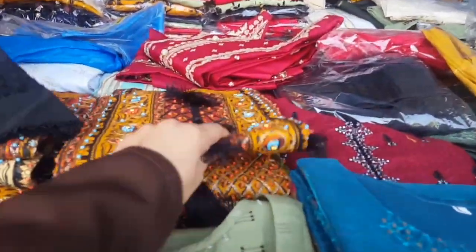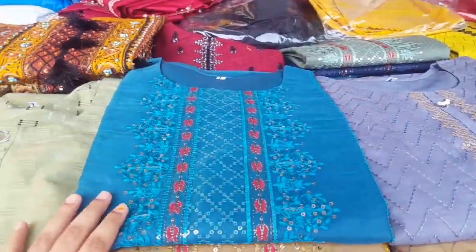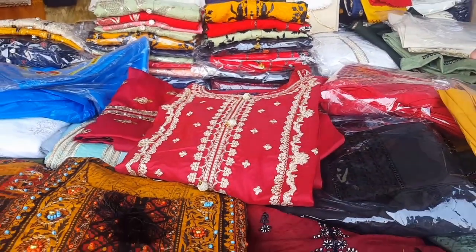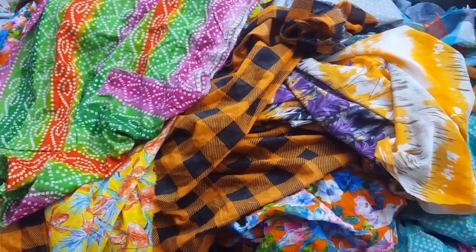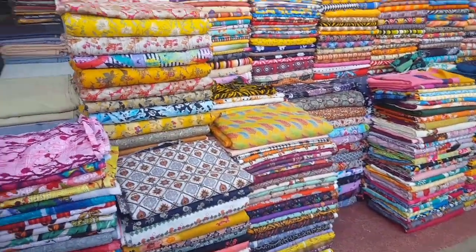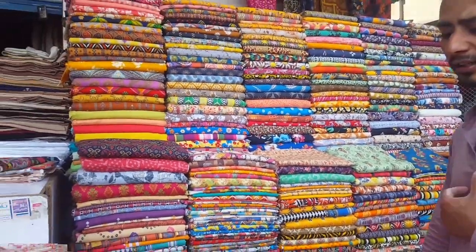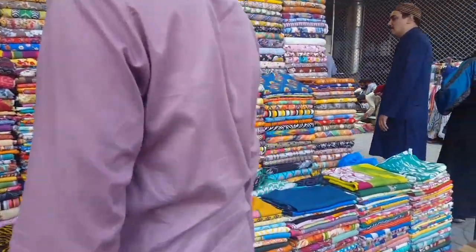Here are the lawn shirts and they are very unique and the color is also very beautiful. This is in the 2500. In the next video, how many dresses are in the long collection — they are very beautiful, beautiful colors. Here is the 1800 and the designs are beautiful. This one is also 2300, 2600.